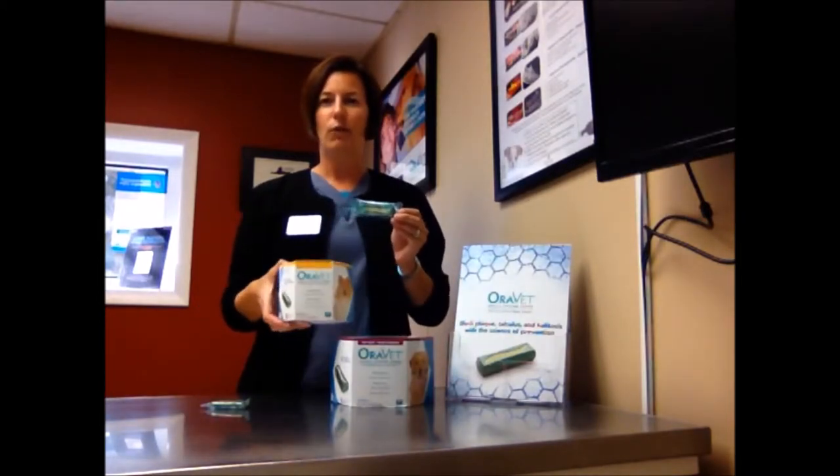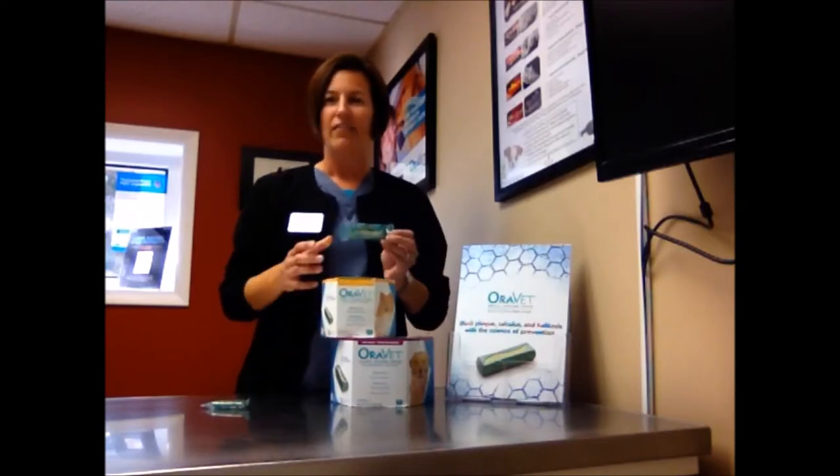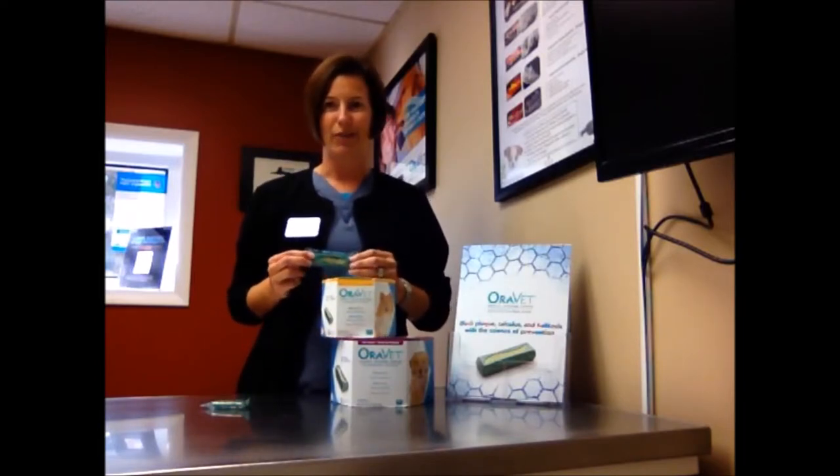They come in these nice little packaged treats. You can buy them in four different sizes — they come in small, medium, large, and extra large. There are 30 chews in each box. There are also great rebate options out there for you.